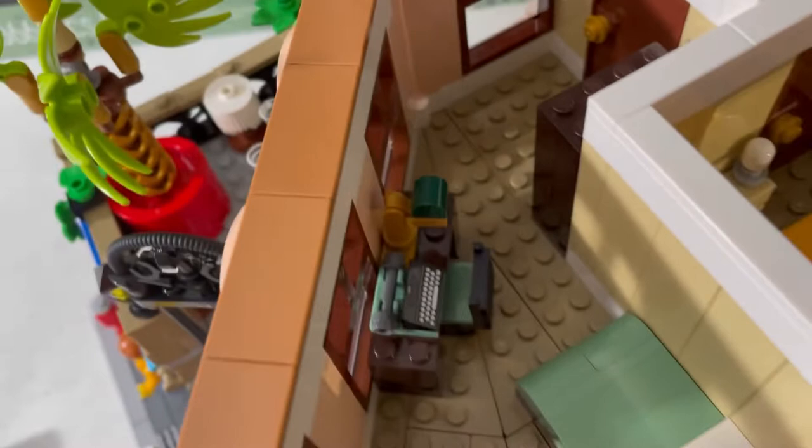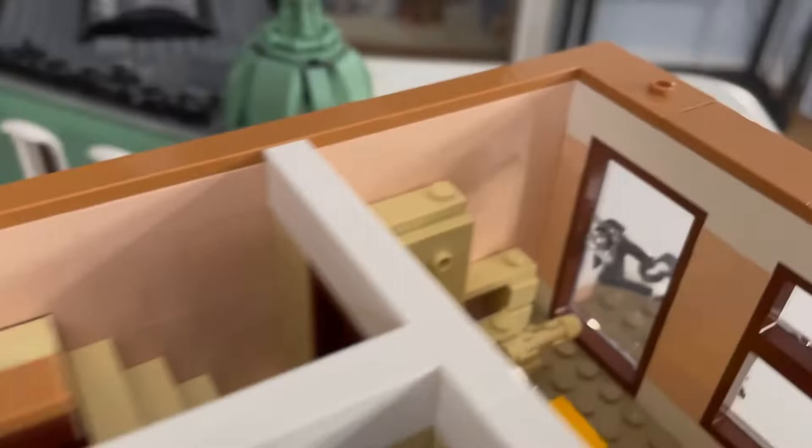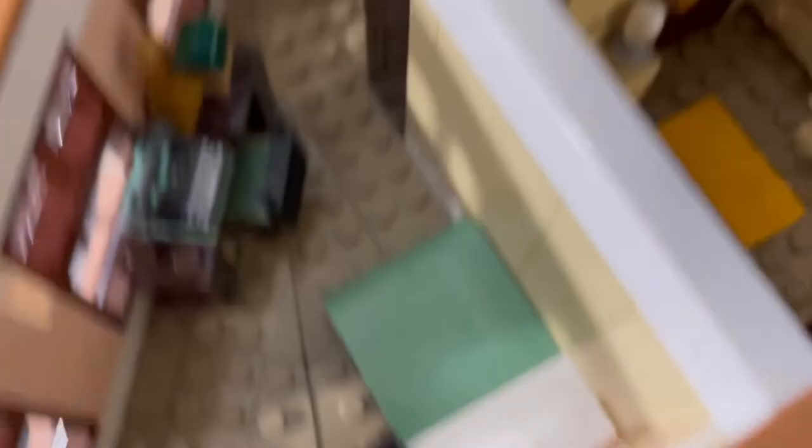Now we're in this bigger suite. It's not that big, but the space is larger. You have a desk with a typewriter on it, a dresser, and a sand green bed. It also has a balcony.